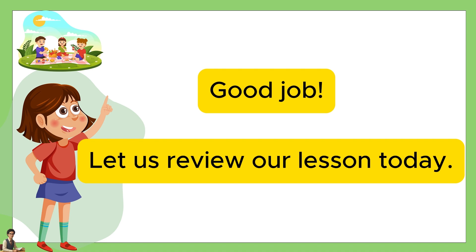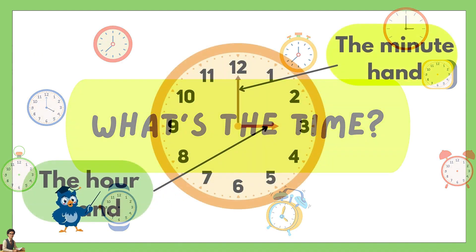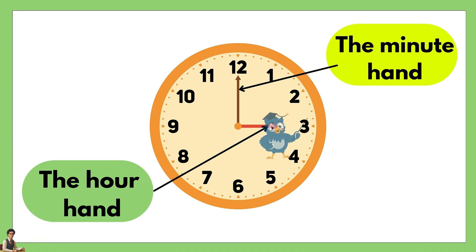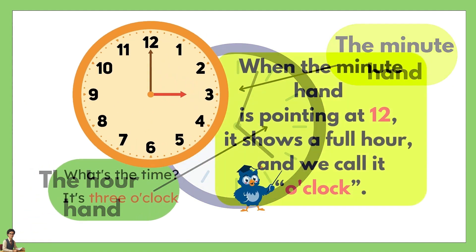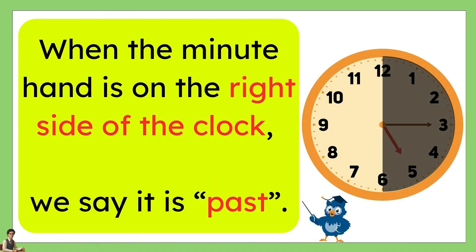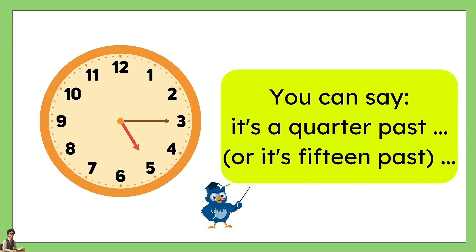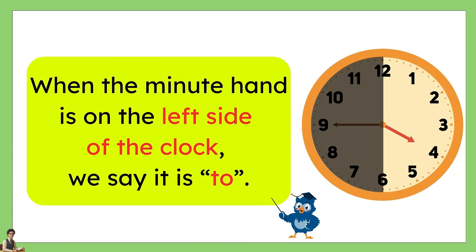Let us review our lesson today. What's the time? When the minute hand is pointing at 12, it shows a full hour and we call it o'clock. When the minute hand is on the right side of the clock, we say it is past. You can say it's a quarter past or it's 15 past. When the minute hand is on the left side of the clock, we say it is to.